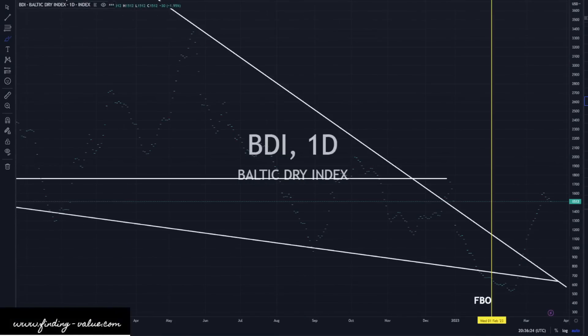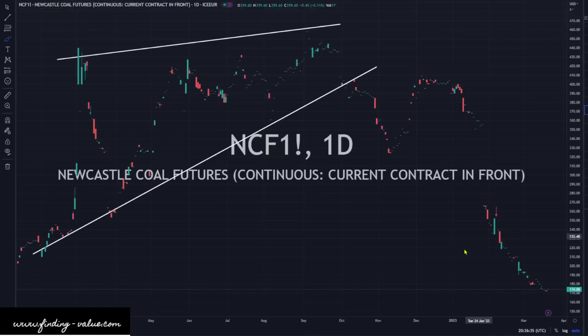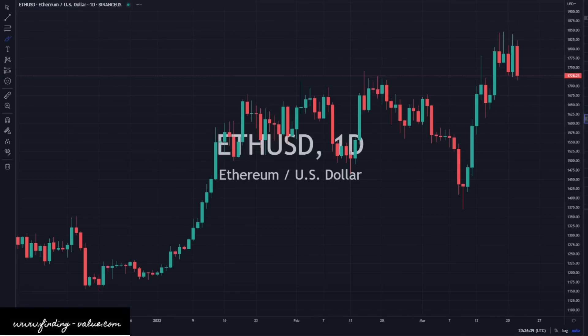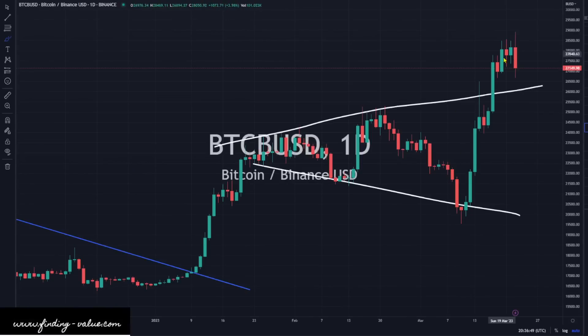The Baltic Dry Index is selling off a little bit — I do think we could fall back down a little bit to do a retest move. Newcastle Coal is up today, but just sideways. Ethereum is selling off and could break out of this little megaphone pattern either way. Bitcoin is also getting a little bit more selling pressure, but that's already broken to the upside, so it still looks all right.